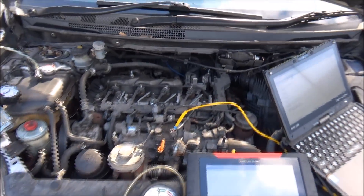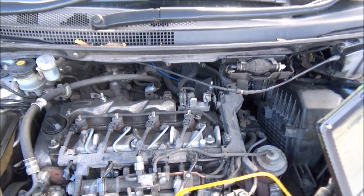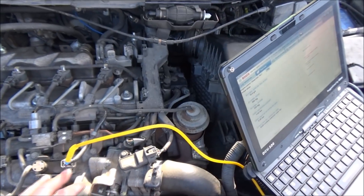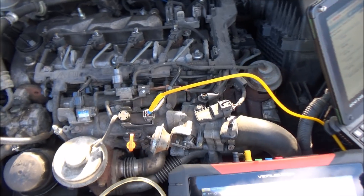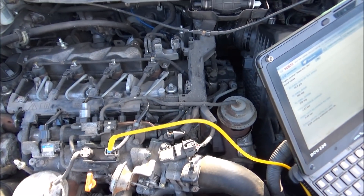Right, so a brief overview of the vehicle: the normal common rail system, EGR valve, intake flap throttle body, and the fuel rail. It sounds a bit tired, so what we'll do first is have a look at whether the EGR is being commanded on or off.